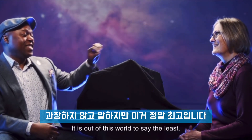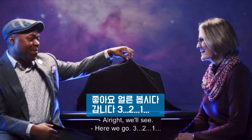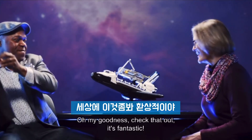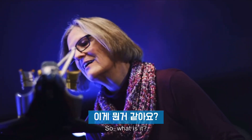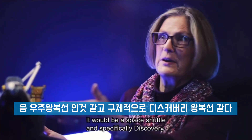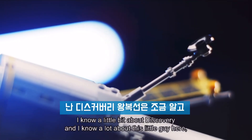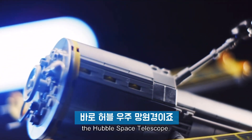It is out of this world, to say the least. All right, let's see. Here we go — three, two, one. Oh my goodness, check that out, it's fantastic! So what is it? Well, it would be a space shuttle, and specifically Discovery. You know a little bit about this one, right? I know a little bit about Discovery, and I know a lot about this little guy here, the Hubble Space Telescope.